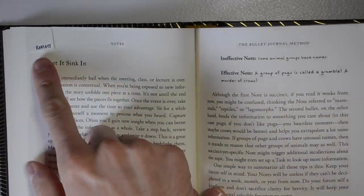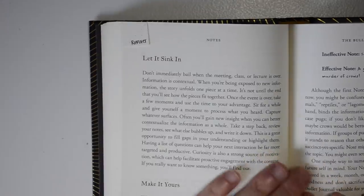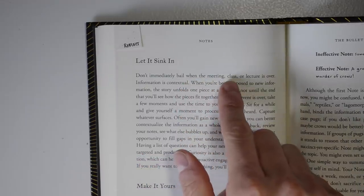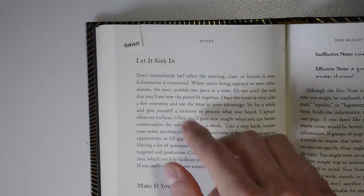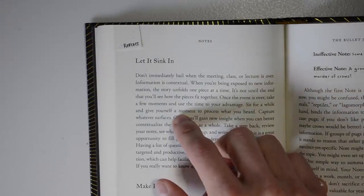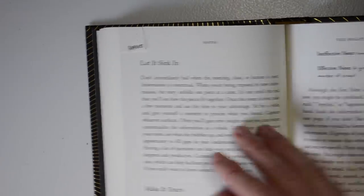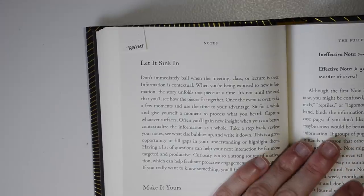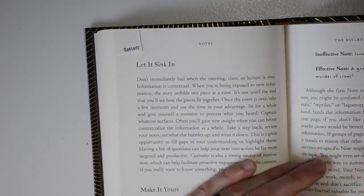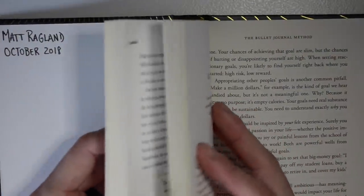One of my biggest takeaways was on page 78: 'Let it sink in — don't immediately bail when the meeting, class, or lecture is over. Information is contextual.' He's really encouraging us to spend a few minutes sitting with the information and making a note about it. Since reading this book, I've really tried to take five or ten minutes after a meeting or interaction to make a few notes about what just happened and what takeaway tasks there are.